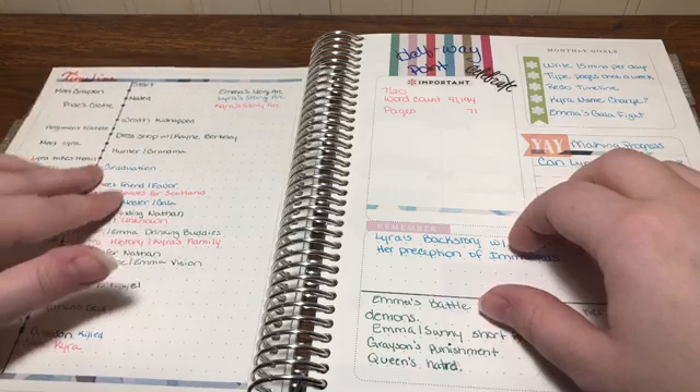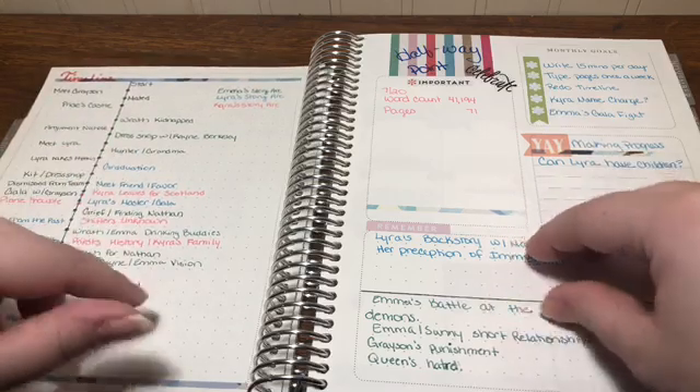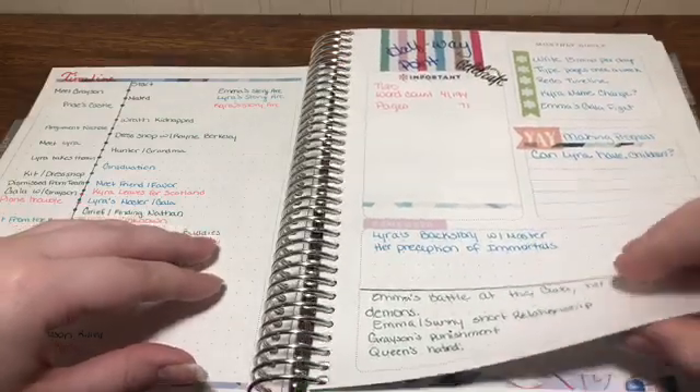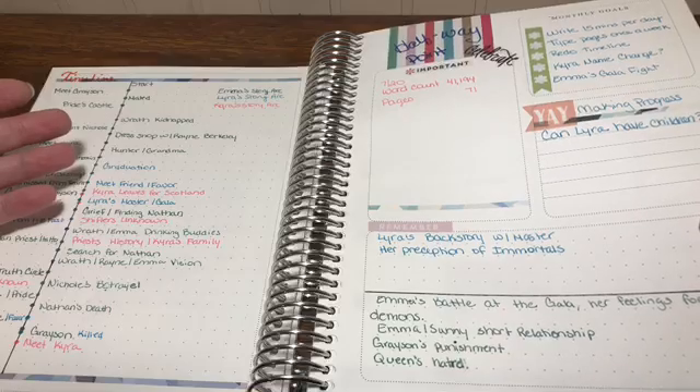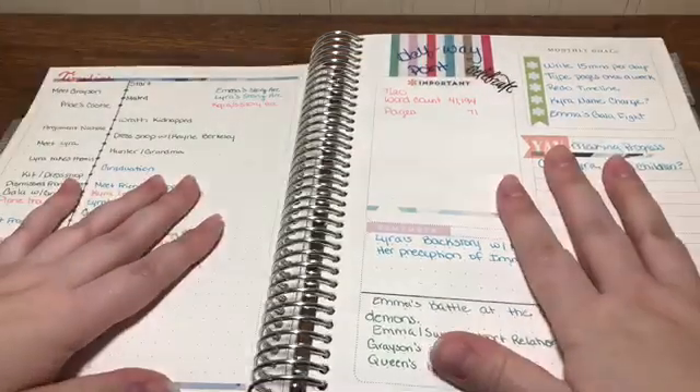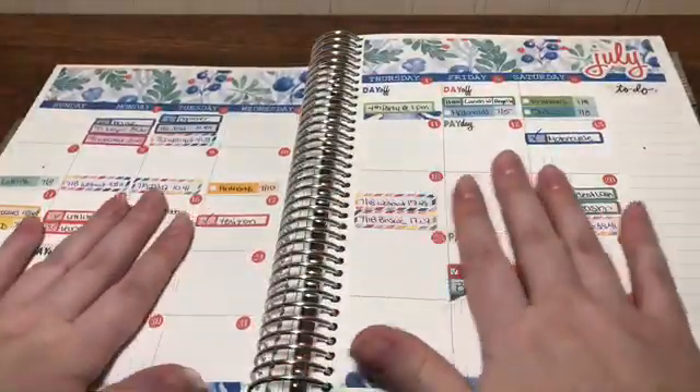This section from July I was using for my book project — it's a timeline of the plot points, and then there are things I wanted to accomplish. I don't think I actually accomplished anything on the book project until November.